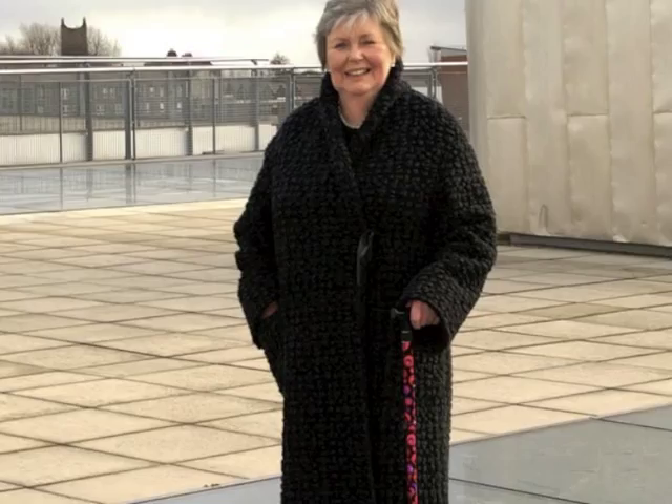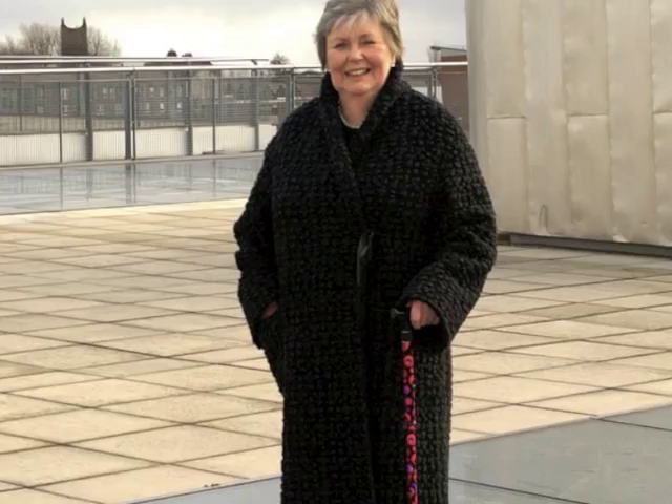From in town to on the beach. From day wear to glitzy evening wear. An innovative concept enabling the 4.5 million British walking stick users to make a fashion statement from the award-winning Switch Sticks.